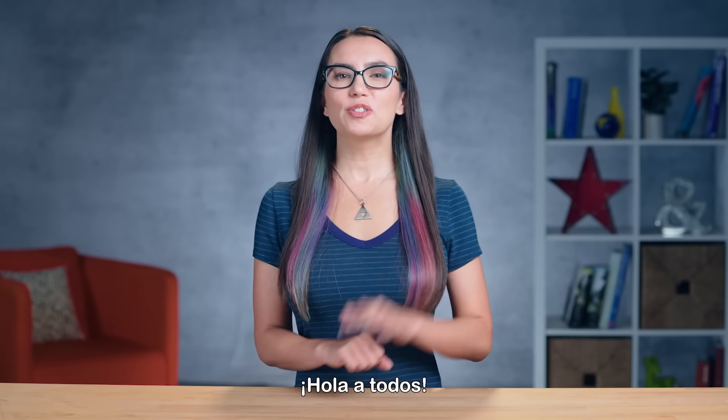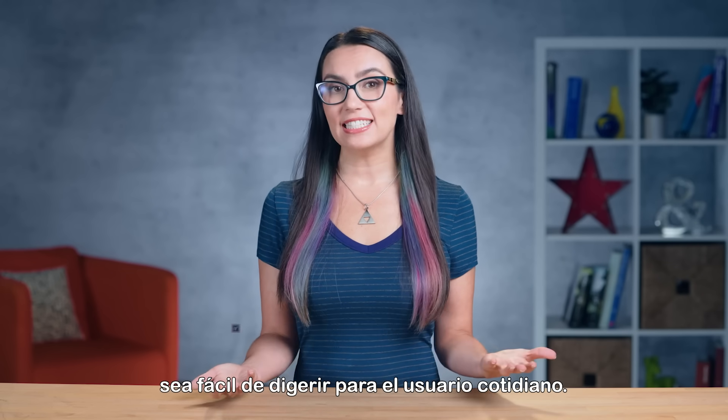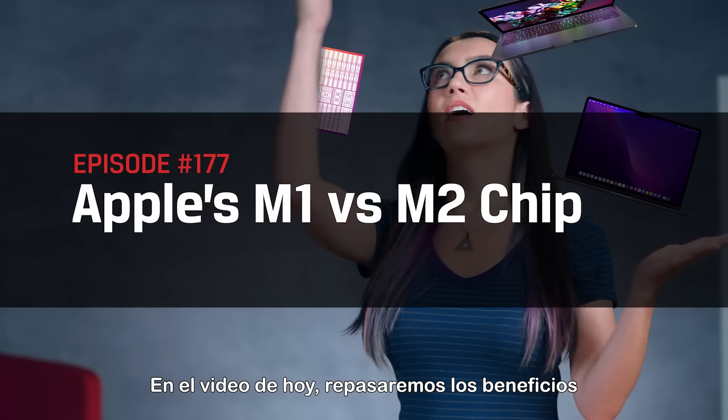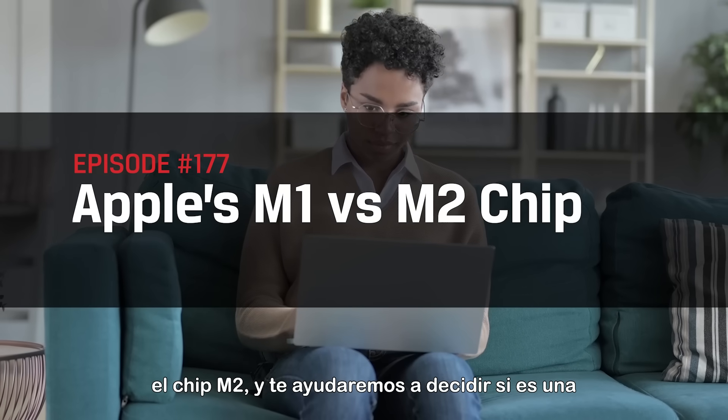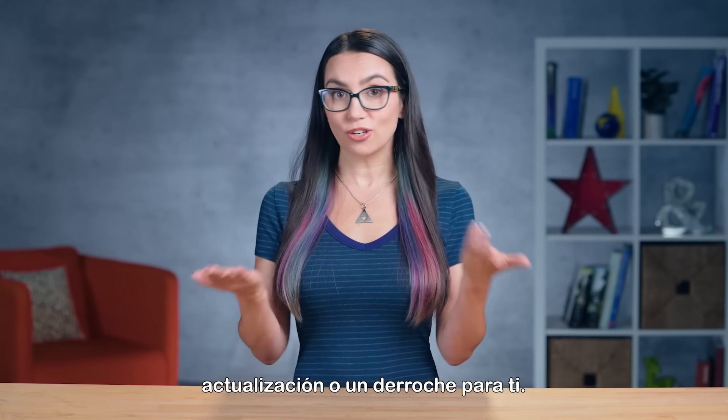Hey everyone, Trisha Hershberger here and you are watching DIY in 5, the show where we make tech easily digestible for the everyday user. In today's video, we'll go over the benefits and drawbacks of the latest Apple Silicon, the M2 chip, and help you decide if an upgrade or splurge is right for you.